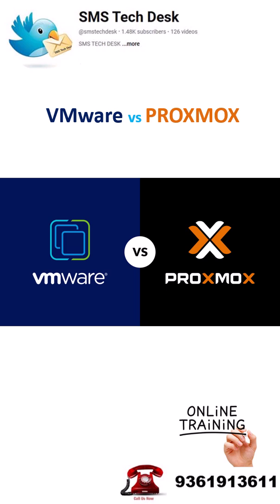Welcome back to SMS Tech Desk. Today, let's quickly compare VMware and Proxmox.